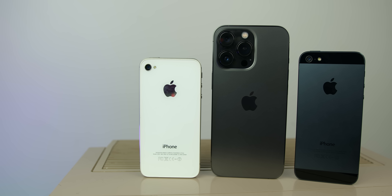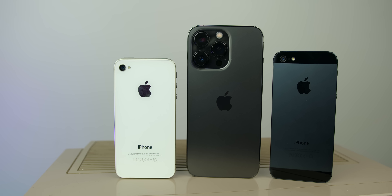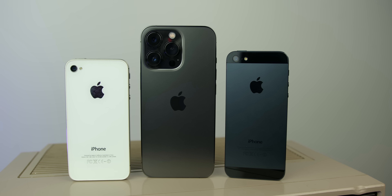That's pretty much the opening out of the way. Now let's get into the actual meat of this video — looking at the phone, my experiences with it over the last year, why I love it so much, and all of that good stuff. Better late than never, roll the intro.